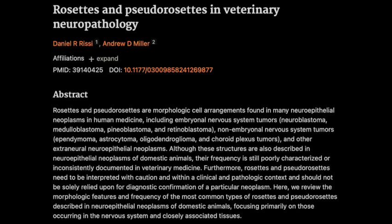Get ready, folks, because today we're going deep into a hidden world that most people never even see. Rosettes and pseudorosettes in brain tumors in animals. It's a fascinating and important area, especially for us vets. To help us navigate this microscopic landscape, we've got a fantastic review paper called Rosettes and Pseudorosettes in Veterinary Neuropathology by Rissy and Miller from Veterinary Pathology. We're going to look at what these rosettes and pseudorosettes look like, how they form, and what they tell us about the tumors.